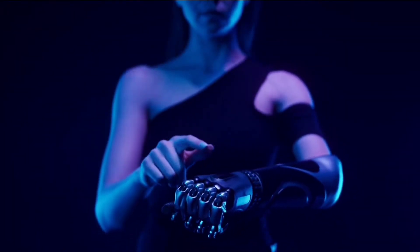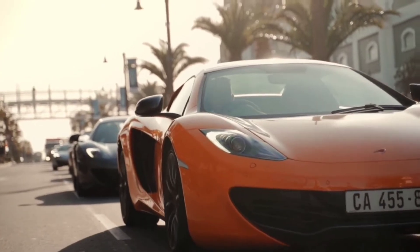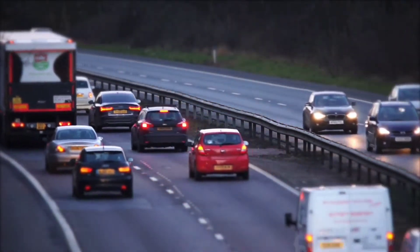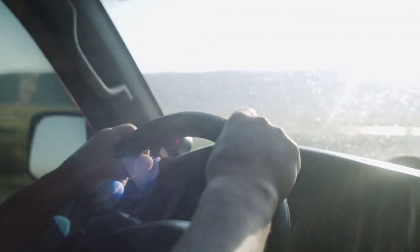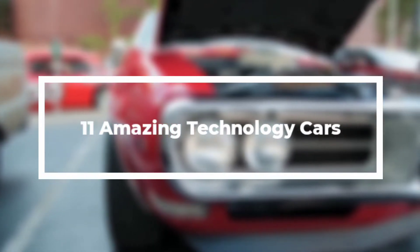In today's world, technology is not just limited to gadgets. Technology is entering vehicles also. Cars, trucks and sport utility vehicles are currently the most technologically advanced. They come with facilities like smartphone integration and automatic emergency braking. Today we will be telling you all about the 11 amazing technology cars you have never heard about earlier.